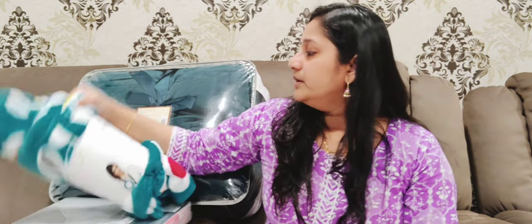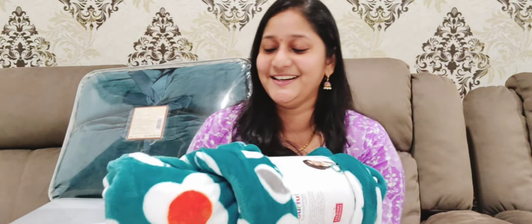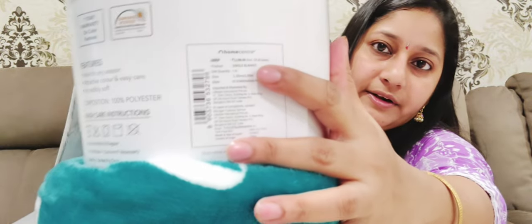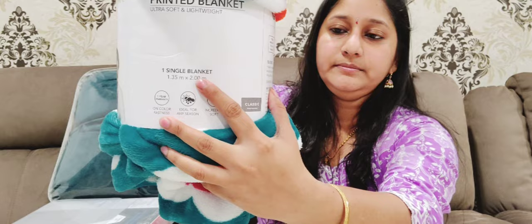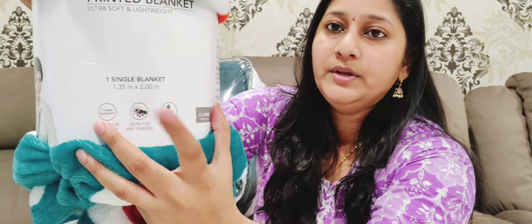I am going to look at the scent. I am going to take this one. It is a blanket in the quilt type — a single blanket. It is a quilt model with soft cloth and a flower print in blue color. It has a lot of colors. The price is $1200. The size is 1.35m x 2m, and there is a one-year warranty. It is ideal for any season and incredibly soft.